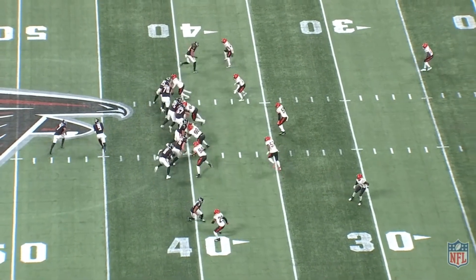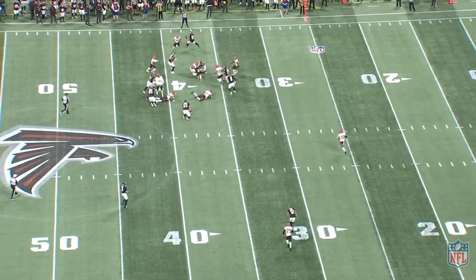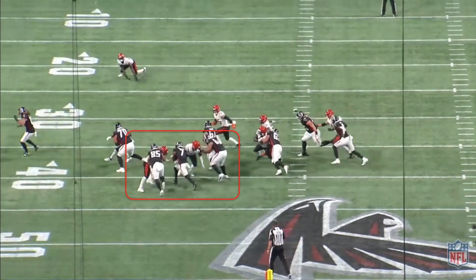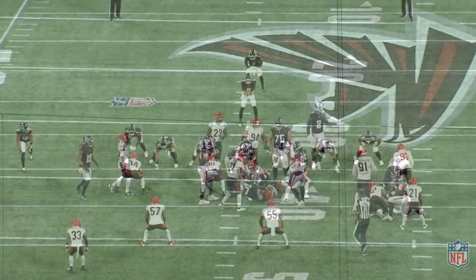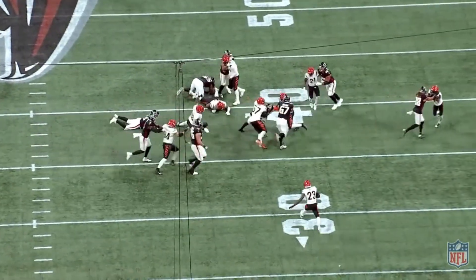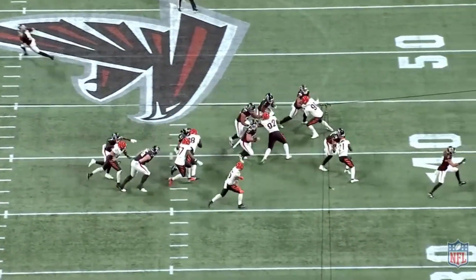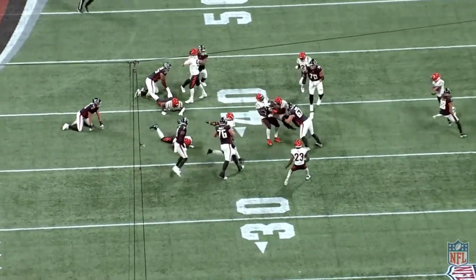Moving on to the next play, we're again running outside zone, but this time B.J. shows something different — the power aspect of his game. Two defenders try to bring B.J. down with arm tackles, but B.J. says no. He does a great job of lowering his center of gravity and powering through, not allowing these defenders to bring him down. He keeps turning his legs and fights for an initial five or so yards. It was really nice to see this physical element complement the athletic side we already knew was elite.